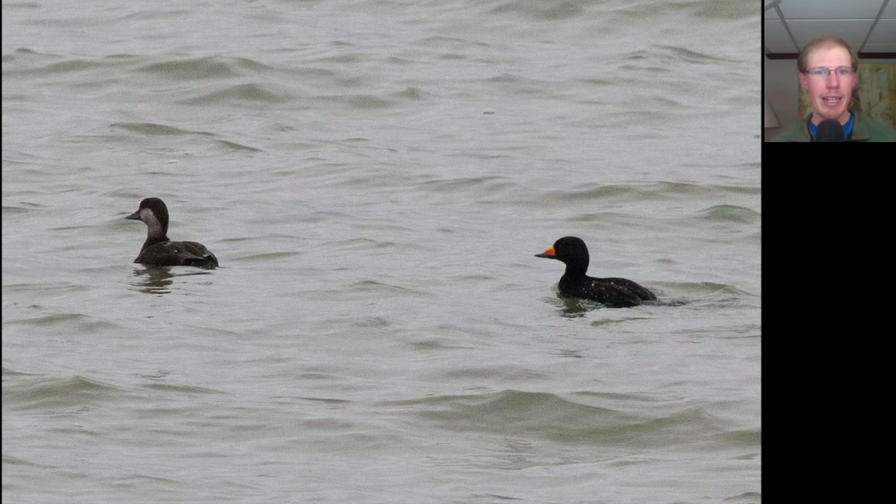In the evening, we got a message from a birding friend who told us that there were two black scoters out on the lake, so Kim and I ran out to see them. I've actually only seen black scoter one time before in Monroe County, so really fun to see that. You can see the male black scoter here on the right — completely black with a nice orange knob on the bill. The female is a little bit plainer, but the white facial pattern is pretty distinctive.